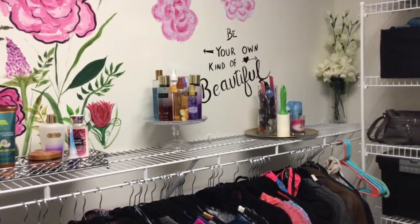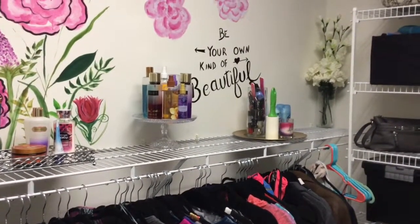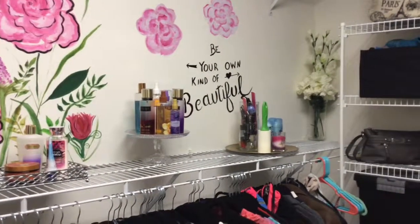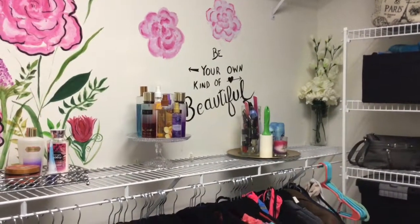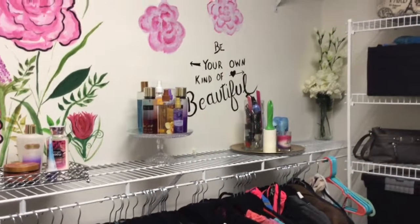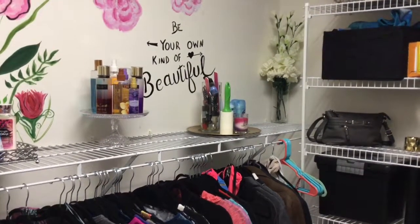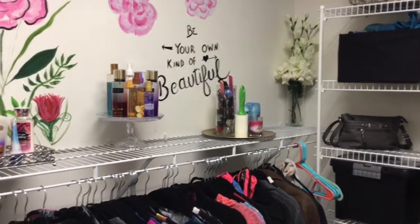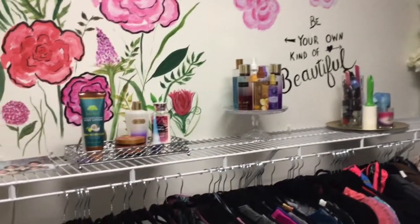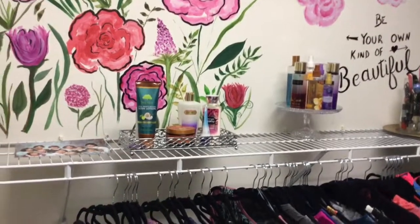I've got some flowers back there to add a feminine touch. My perfumes are on a dessert platter that was left here by the old owners of this house. I tried to find out who it was - apparently it was an older lady and they don't even know if she's still around, so I just decided to use it. I've got my nail polish in a vase with my deodorant and a lint roller so when I get ready I can just roll myself off - we all know Camo's got tons of hair. My lotions are in a tray here.